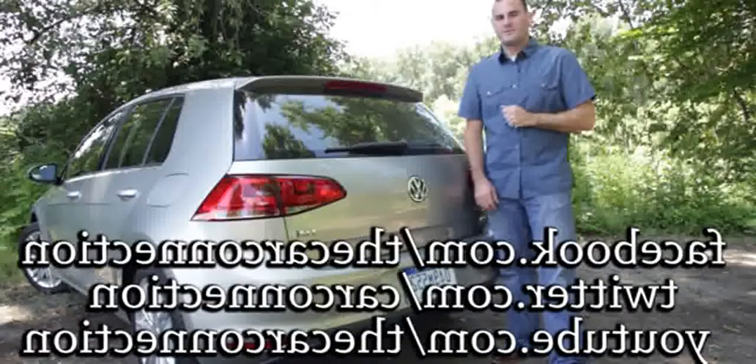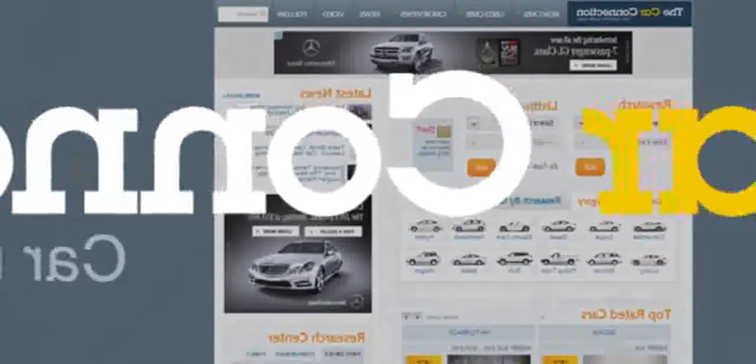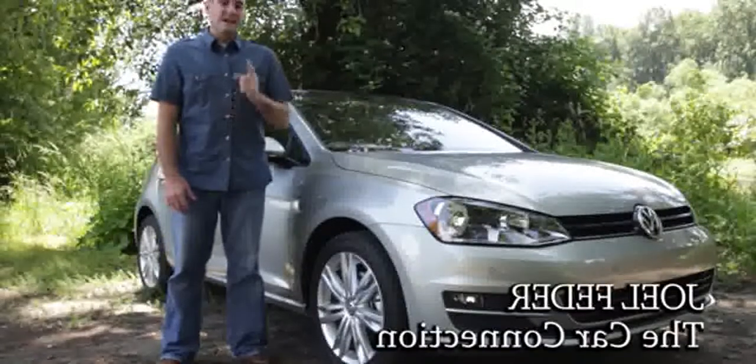It trades flashy looks for great people and cargo space, but doesn't give up at all on the driving fun. Be sure to read our full review alongside those of the Ford Focus and Mazda 3 — so does the new Golf have what it takes to dethrone those economy car handling champs? I'm Joel Fetter with Car Fetter.